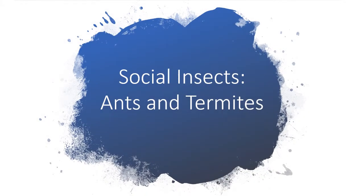In today's Read Aloud, Social Insects, Ants, and Termites, we're going to learn about two more social insects: ants and termites. Listen carefully to learn about the jobs ants and termites must perform in order to survive.